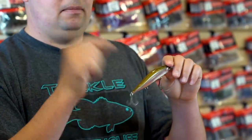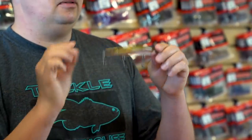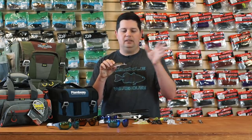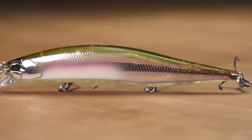It's got that same weight transfer system and all the technology that's been in all the previous jerkbaits, just now in an upsized model. There are tungsten balls in there that slide to the tail so you get tremendous casting distance, then slide back to the front. When you start your retrieve, you get that perfectly balanced suspending action — they dart and dive all over the place. They also have flat sides on them, so as they roll and twitch you get a lot of flash out of these jerkbaits.